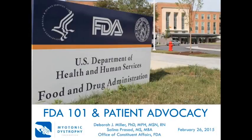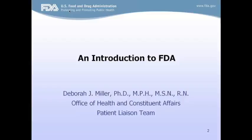Thank you all so much for joining the Myotonic Dystrophy Foundation and the Food and Drug Administration's FDA 101 and Patient Advocacy webinar. We're really excited to have Debra Miller and Selena Prasad from the FDA here to talk about the agency. I would like to introduce Debra Miller from the Office of Health and Constituent Affairs and Patient Liaison Team, and she will provide an overview of the Food and Drug Administration.